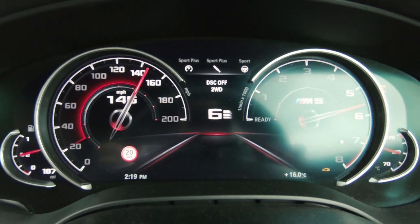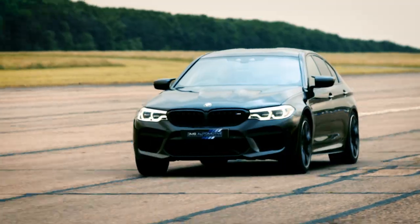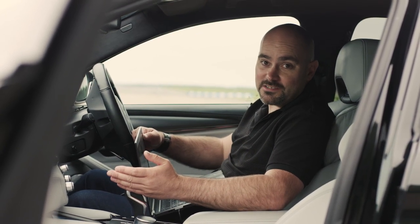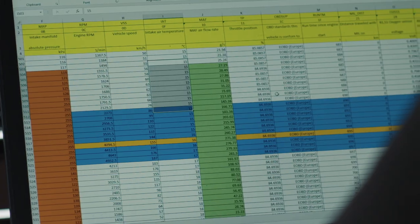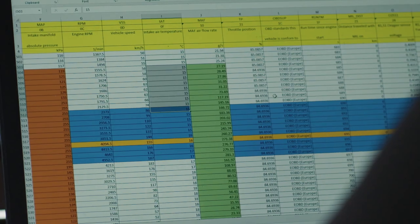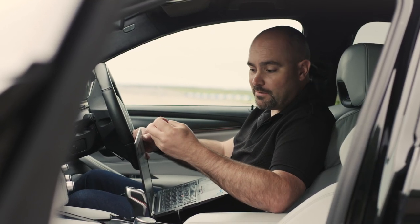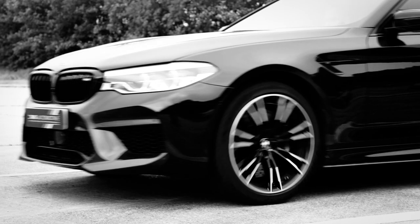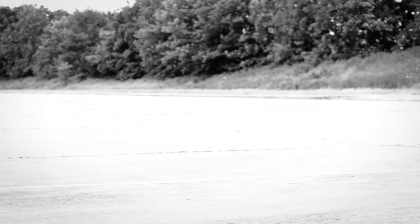We're getting very close to the standard car's factory speed limiter. A couple of runs later and we can look at the data. So we've tested the standard car now and there's no denying it's already very fast. We've extracted the boost levels, fueling, and temperatures. To put it into an easier to understand perspective: quarter mile, 11.47 seconds; zero to 100, 7.4 seconds. Already impressive.